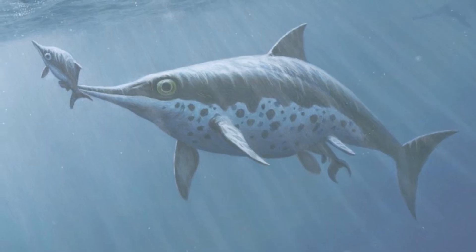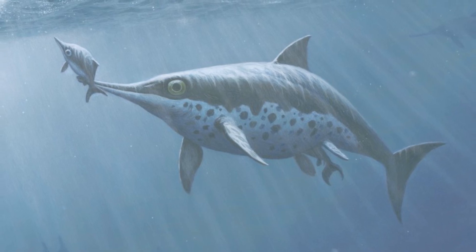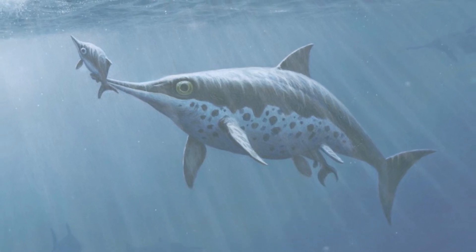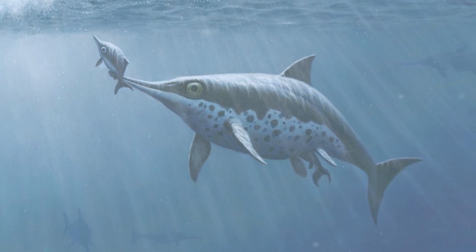It has been suggested that perhaps, since Caiohusaurus is a more primitive form, ichthyosaurs started out by giving birth head first, but then later forms evolved to go tail first in order to reduce the risk of infants drowning, like whales do.